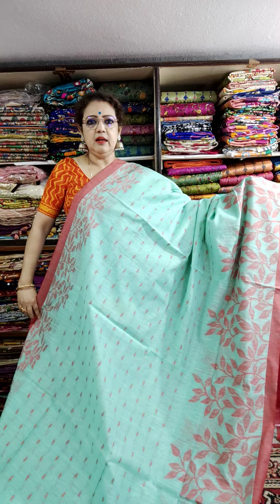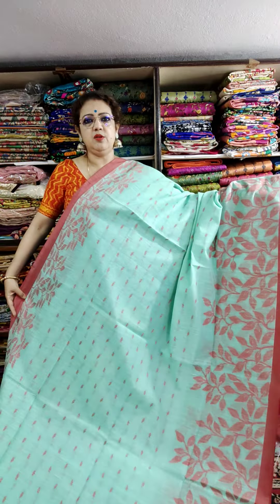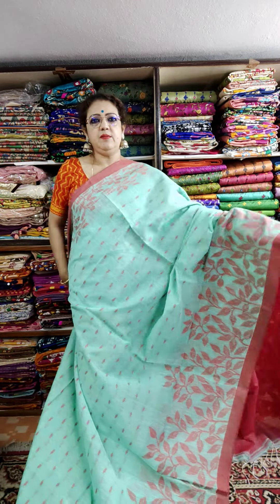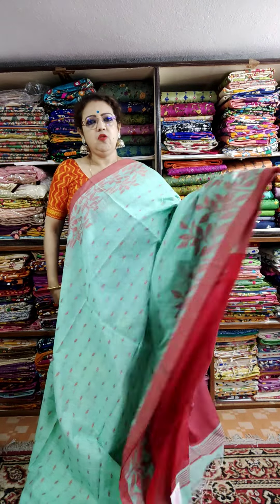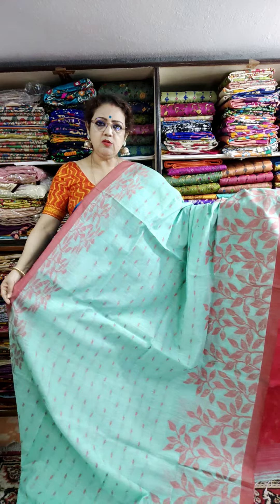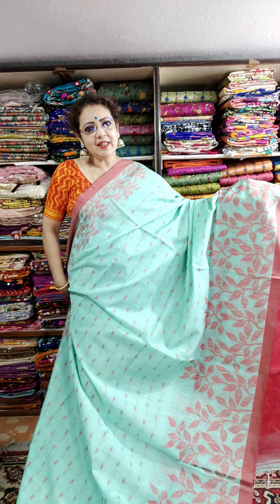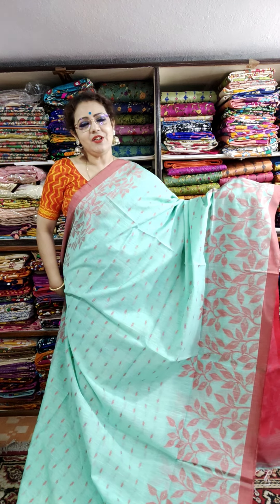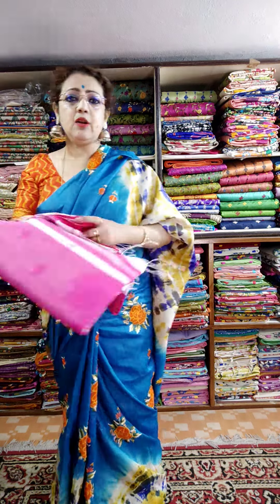This is the light sea green color — all are weaving. Price is 1450. Just see, and this is the blouse — you can wear it with a solid color blouse. This is the saree look. If you want to take this saree, please take a screenshot and WhatsApp me at 7980938261. Price is 1450, no shipping charge, no delivery charge.